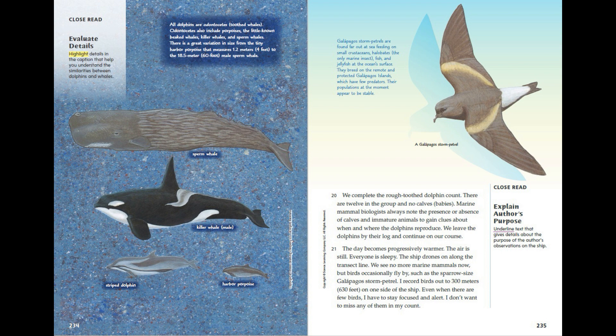All dolphins are odontocetes — toothed whales. Odontocetes also include porpoises, the little-known beaked whales, killer whales and sperm whales. There is great variation in size, from the tiny harbour porpoise that measures 1.2 metres (4 feet) to the 18.5 metre (60 foot) male sperm whale. Sperm whale, killer whale (male), striped dolphin, harbour porpoise. Galapagos storm petrels are found far out at sea, feeding on small crustaceans, halobates — the only marine insect — fish and jellyfish at the ocean's surface. They breed on the remote and protected Galapagos Islands, which have few predators. Their populations at the moment appear to be stable.